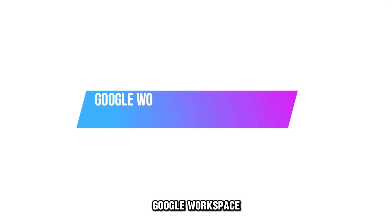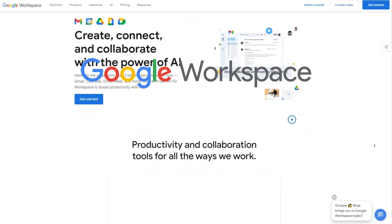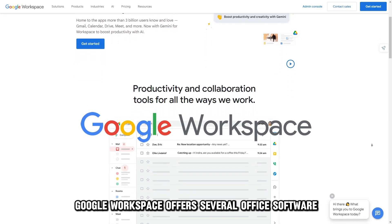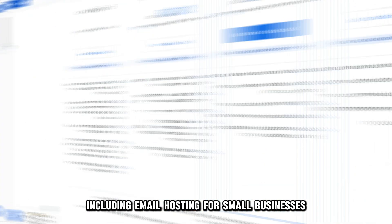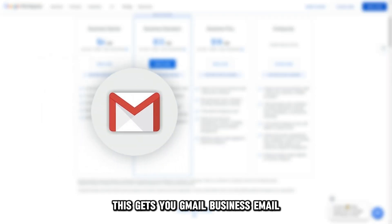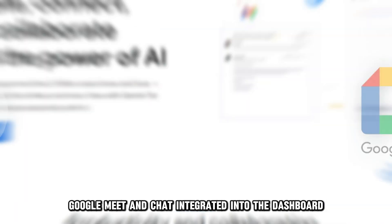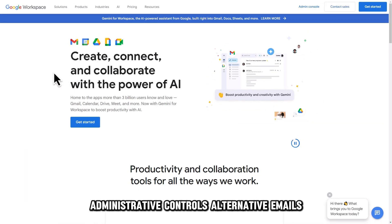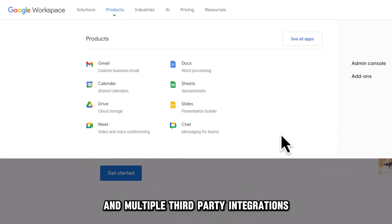Google Workspace, best for small teams and a distributed workforce. Google Workspace offers several office software, including email hosting for small businesses. Plans start at $6 per month. This gets you Gmail business email, Google Meet, and chat integrated into the dashboard. You'll also get Google Drive, administrative controls, alternative emails, and multiple third-party integrations.